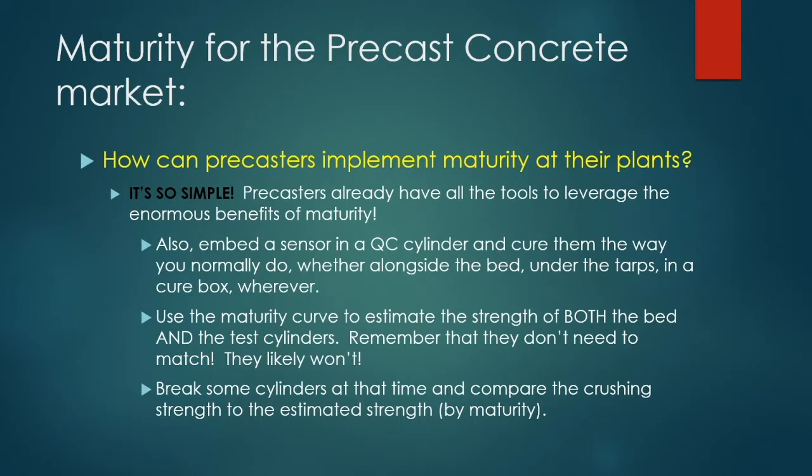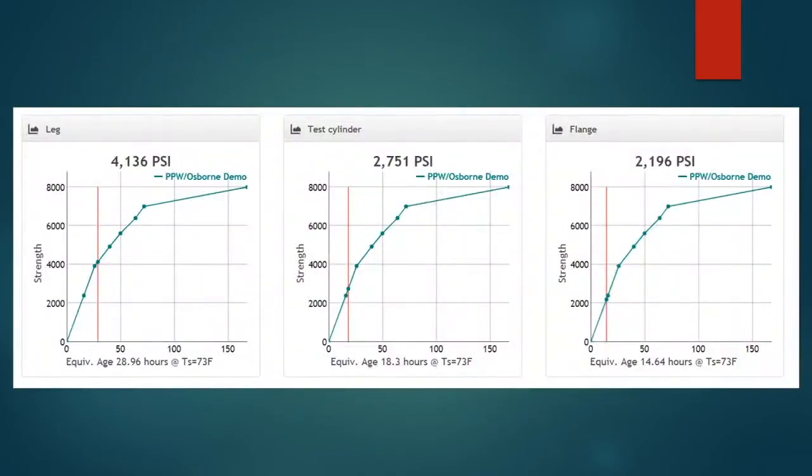You're comparing apples to apples. Here's what comes out of our software: this middle graph shows the strength of a test cylinder at a certain time — about half a day. The equivalent age on that was 18 hours, meaning the cylinder gained strength faster than cylinders cured at 73°F in the lab. In other words, the concrete was gaining strength relatively quickly at elevated temperature.